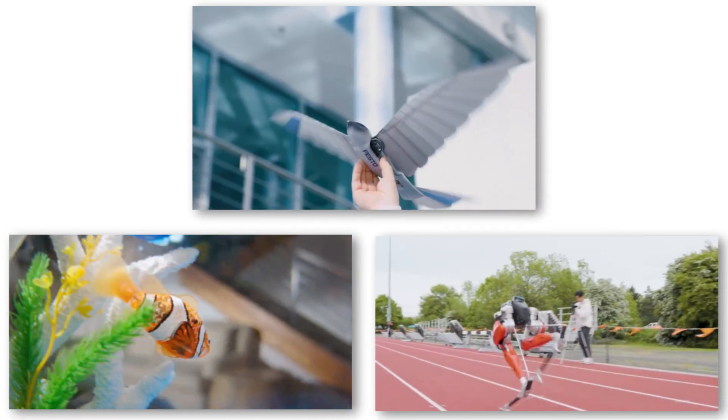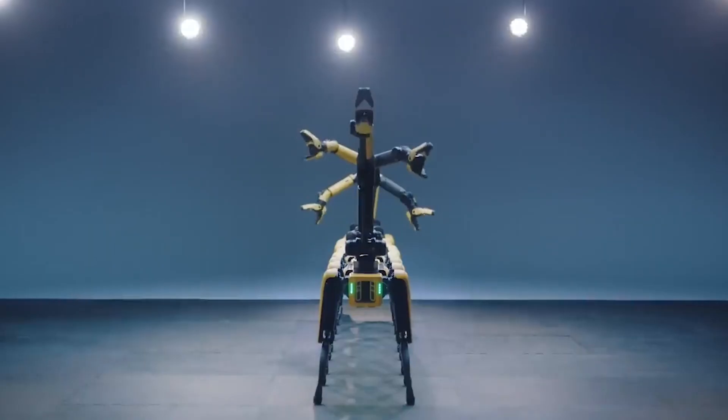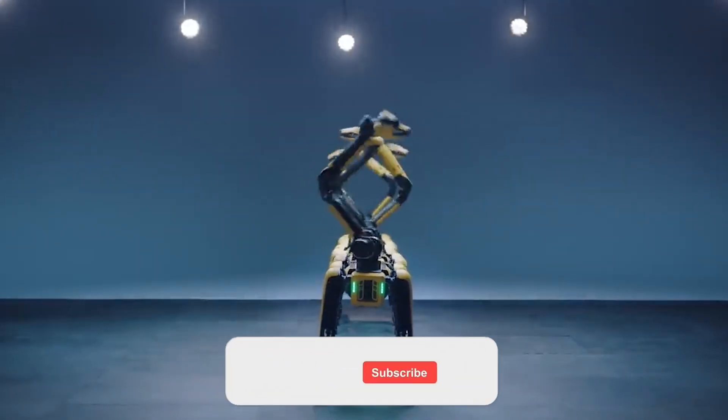From mechanical creatures that swim, fly, and even run, these innovations are pushing the boundaries of what's possible. Ready to meet the future of robotics? Let's get started!